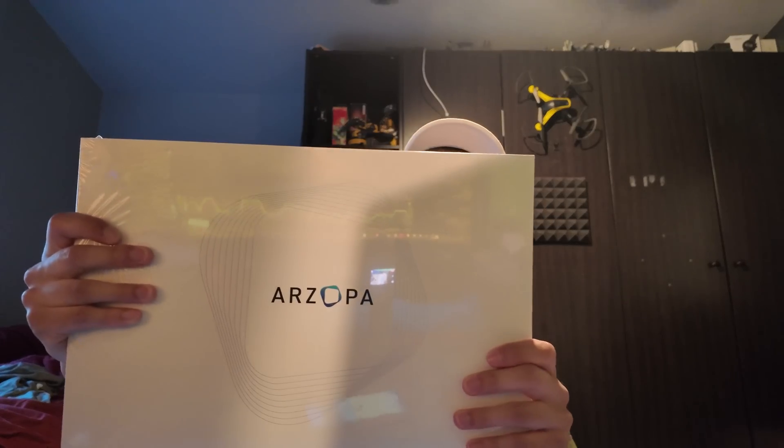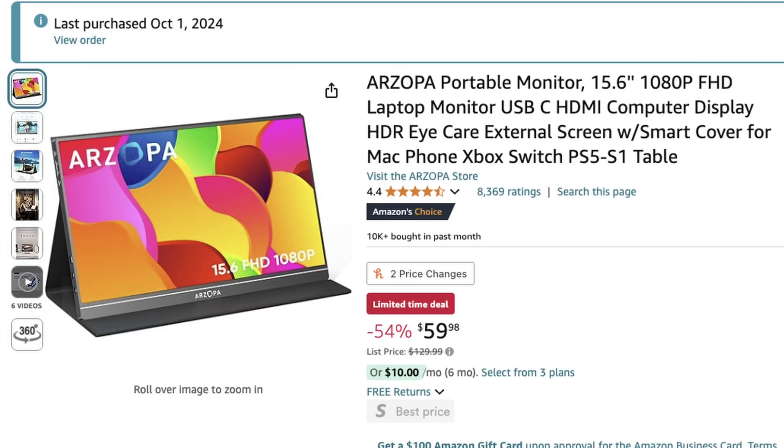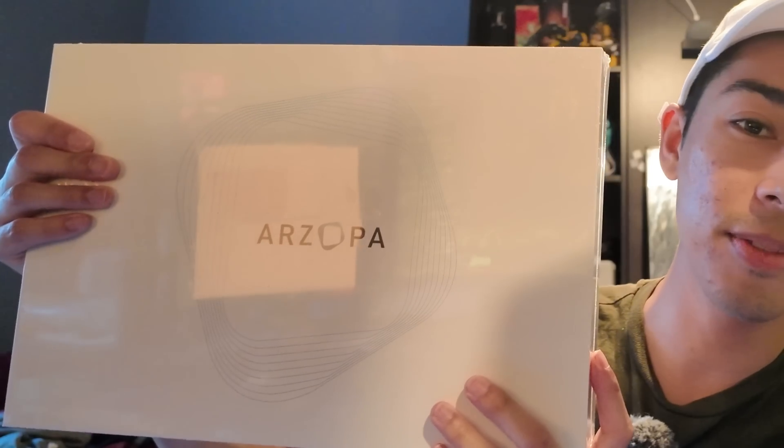So what is the solution? Well, I just got a delivery from Amazon — it's a 15.6-inch 1080p portable monitor. We're going to go from 14 inches to 15.6 inches. I think this is the smallest I could find for the price. I got it for around 50 to 60 bucks, and I had Amazon gift cards to use.